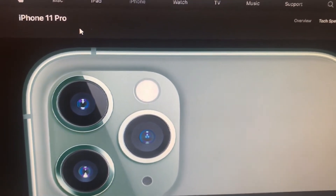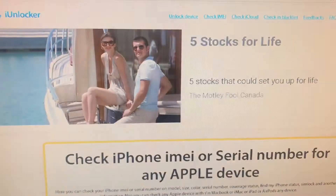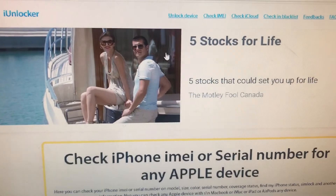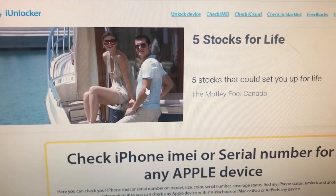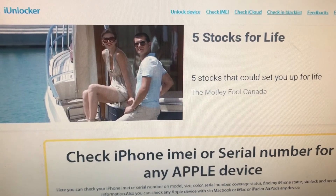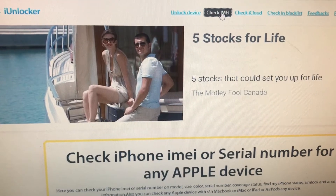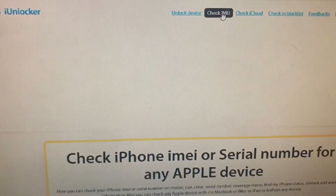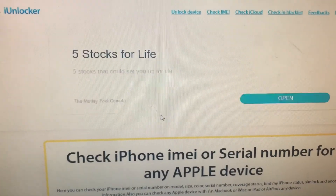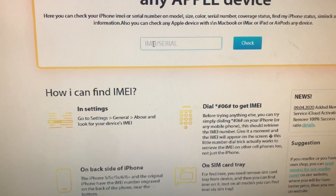The website is called iUnlocker — iUnlocker.com. You go there and click where it says 'Check IMEI.' You can use either the IMEI number or the serial number.